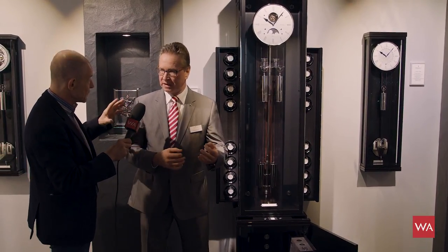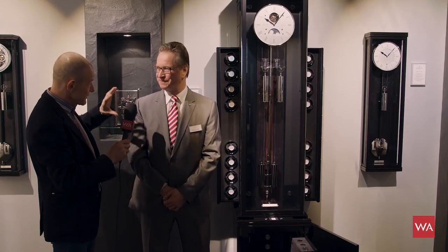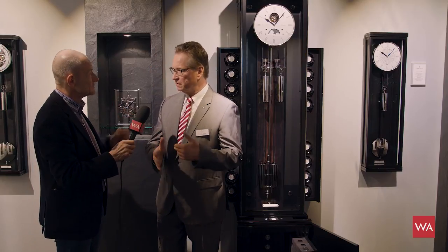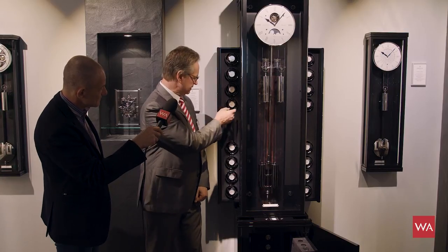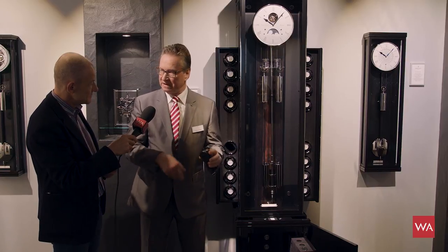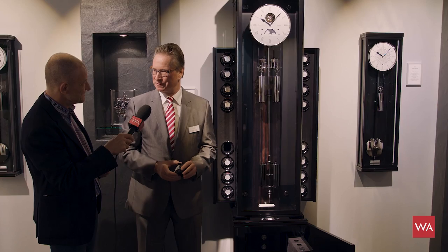Every individual winder can be programmed for the exact number of turns and direction. You can see it moving now. In the night it sleeps for eight hours — everything is programmed. This is the best quality in watch winding that is possible.